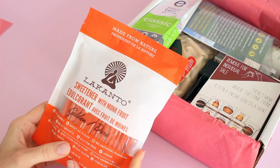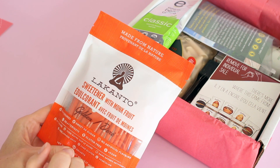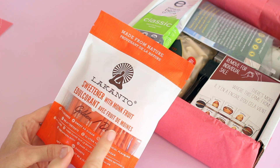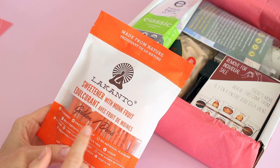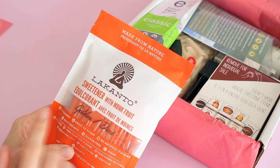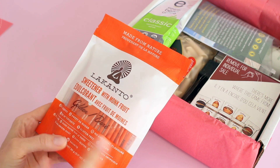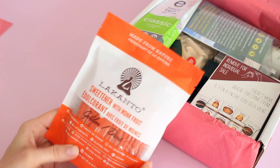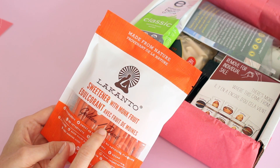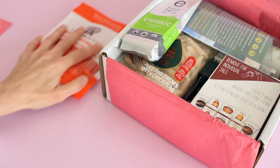First up, we have this — I think it's called Canto, not sure if I'm saying that right — this is a monk fruit sweetener. I've heard of monk fruit before. I feel like it's somewhat new but I'm seeing it more and more now. It's zero calories, sweet as sugar, no artificial flavors, no aftertaste, gluten-free, vegan. I've got a whole bag of it. This is awesome. I could throw a couple of these in my purse if I want to sweeten coffee or tea.